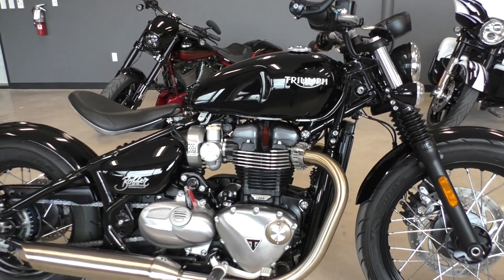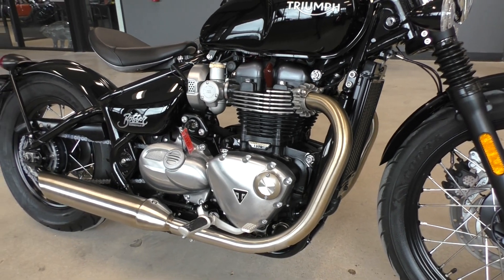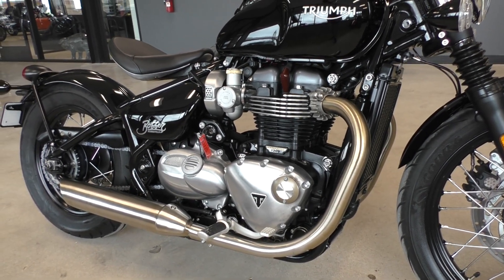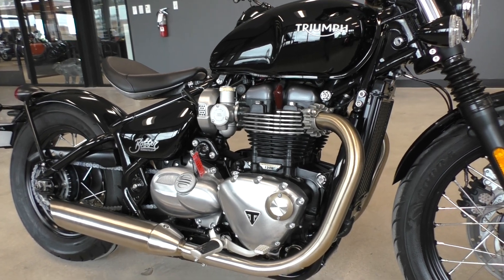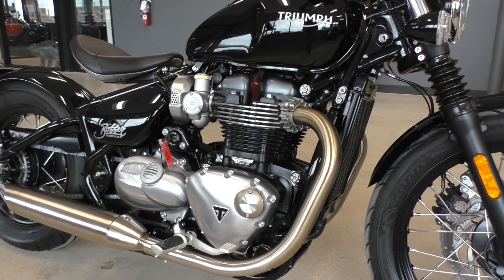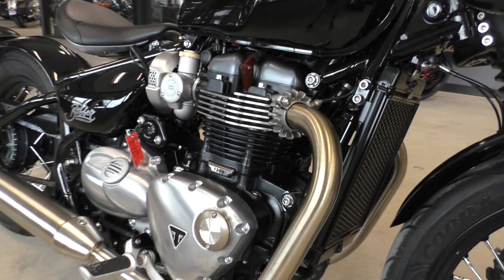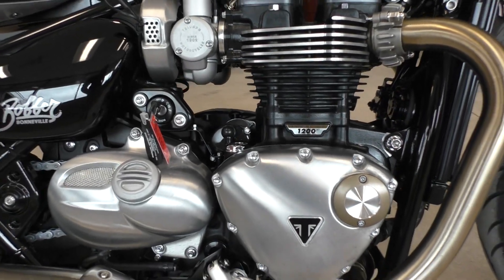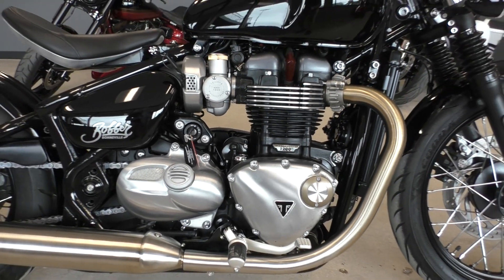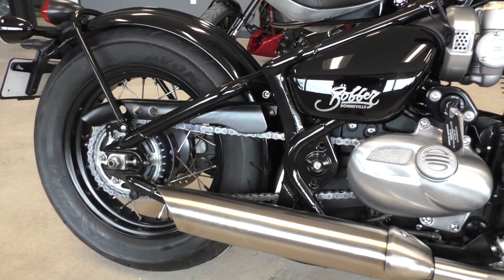The motor is sweet — 1200cc parallel twin. It's got a different tune-up on it compared to their other bikes, so it's got more of a low-end, mid-range, torquier feel to it. And it's pretty quick. It's got a 6-speed transmission, it's fuel-injected and liquid-cooled.